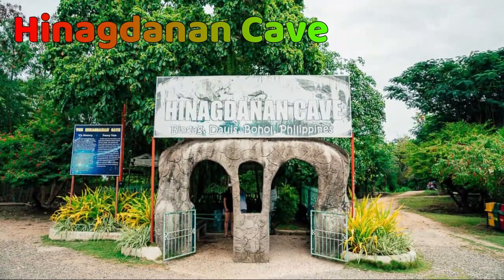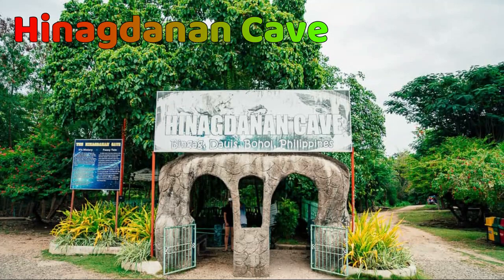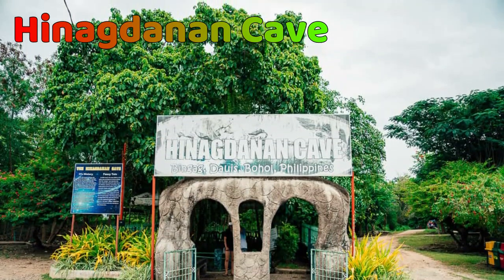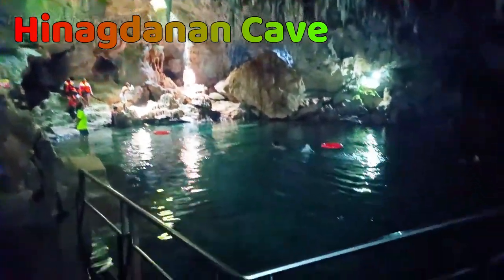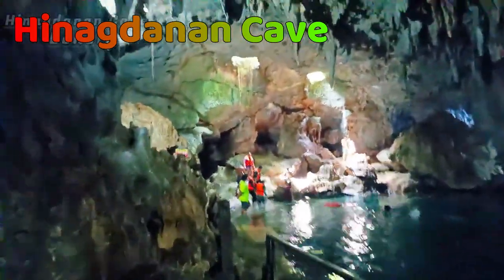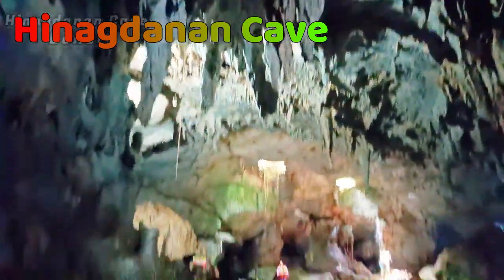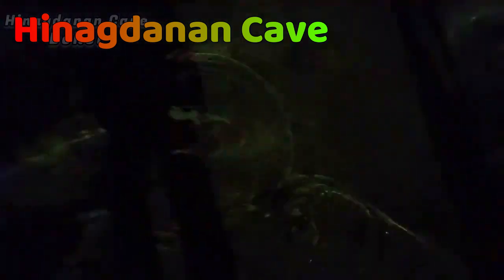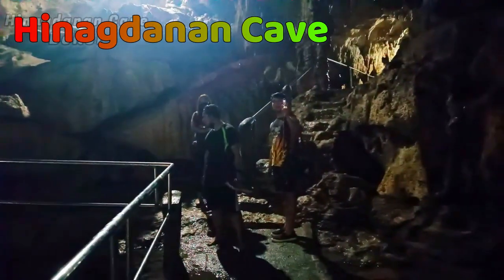Next is the Hinagdanan Cave. Hinagdanan Cave excursions are an essential part of every Bohol itinerary — not just for its beauty, but because it's easily accessible alongside the Chocolate Hills and waterfall destinations within the province. It's probably one of the most well-known of all the Bohol caves. Hinagdanan Cave is one of the most gorgeous caves in the Philippines, with an enclosed pool of water in the middle. It is possible to swim in the cave beneath the captivating sight of stalagmites and stalactites. The cave also has historic significance, as it was used by locals as a hiding place during World War II.